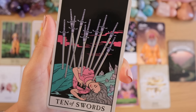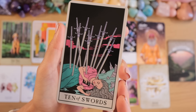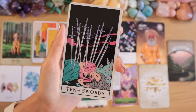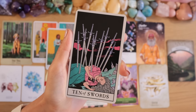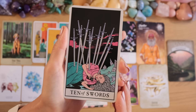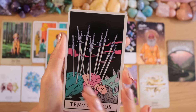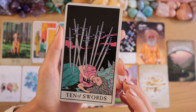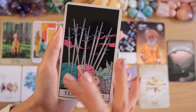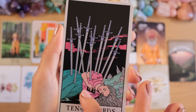Ten of Swords — instead of taking care of the pain, getting lost in sensual pleasure. I know I'm an emotional eater — I lay on the couch watching Netflix, eating cookies. It feels good in the moment but we're not dealing with the actual problem. Why do we have to escape? We make our minds busy with something else rather than dealing with what's really there.